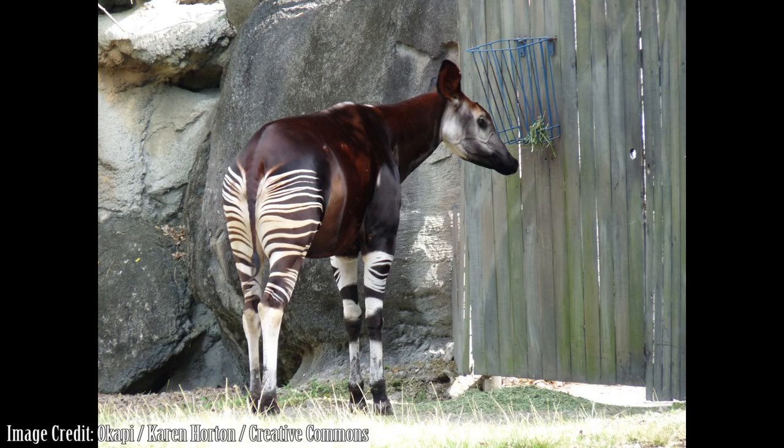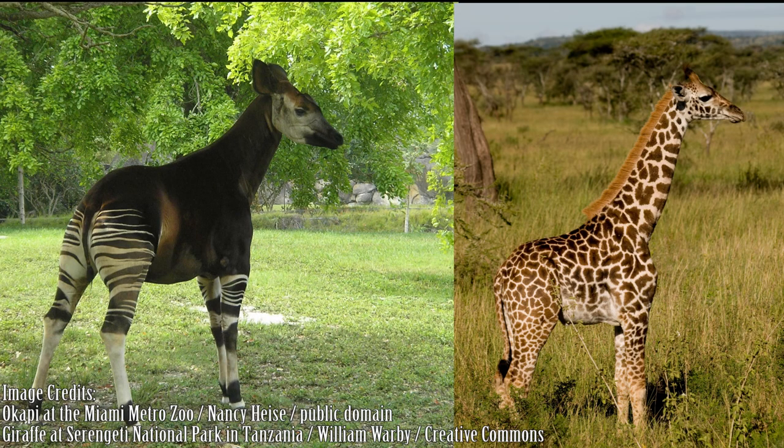The darker parts of their coat may appear deep red, maroon, brown, or black depending on the angle of the light. Being the closest living relative to the giraffe, the okapi has a very similar body shape, except for their much shorter neck.